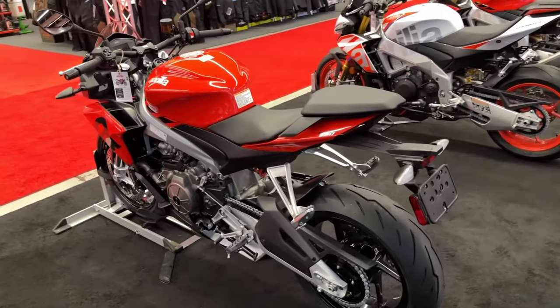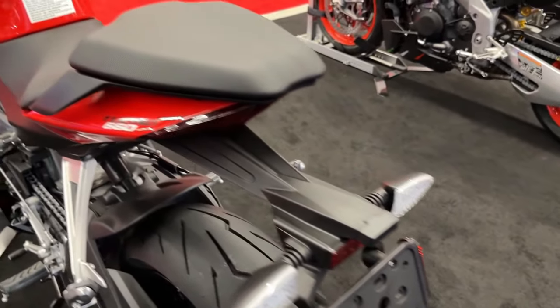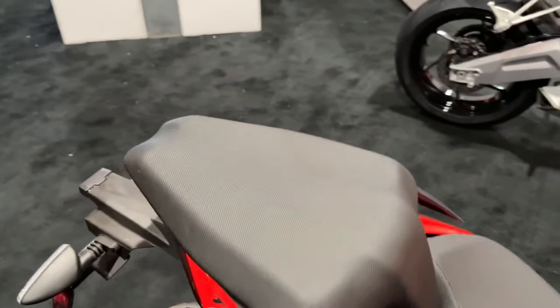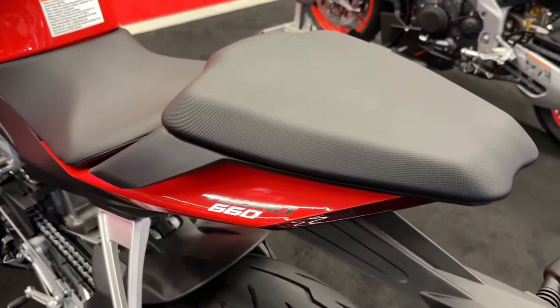The factory variant includes fully adjustable KYB forks and an oil reservoir-equipped Saks rear shock. The factory will also adopt the RS 660 single passenger rear seat cowl for a sleeker look.